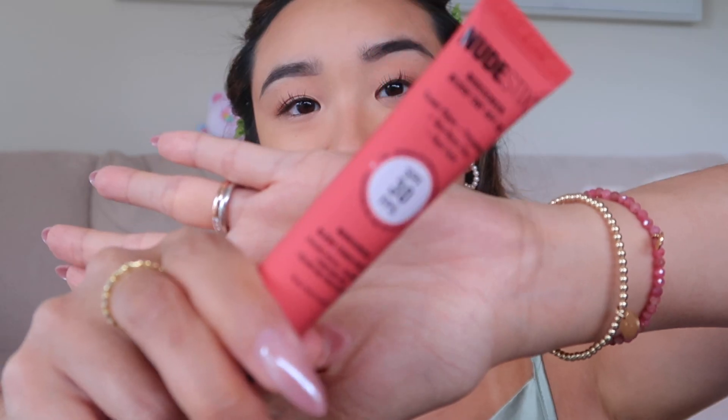Oh, this is quite bubblegum actually. So you can see it's a clear difference between these two shades. This was the very red one, and then this is more bubblegum pink, which I really like actually. It's very fresh — like spring and running through the fields kind of fresh.